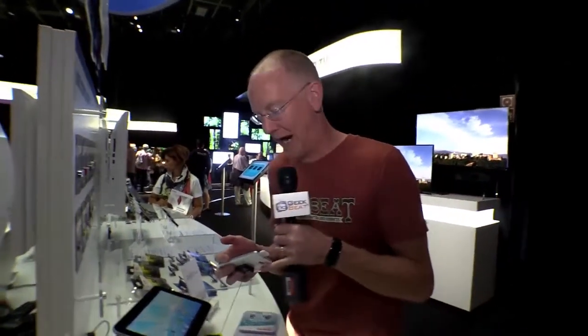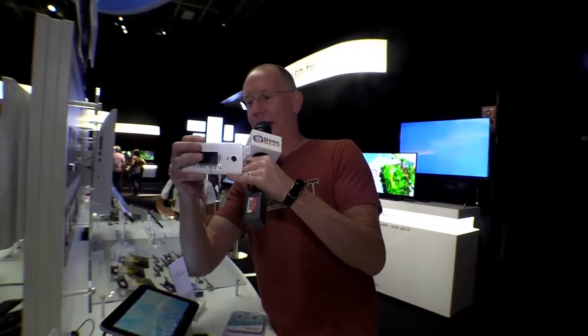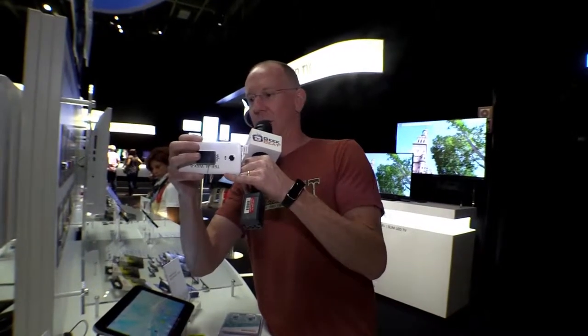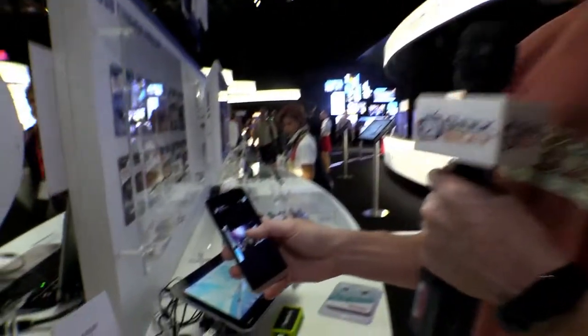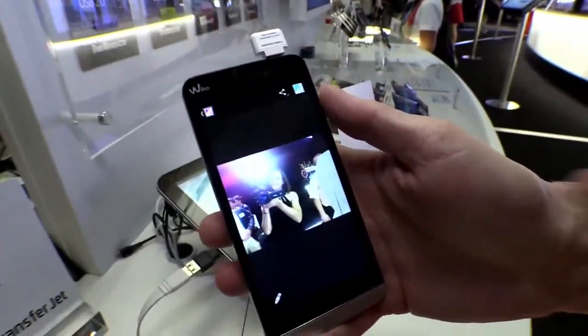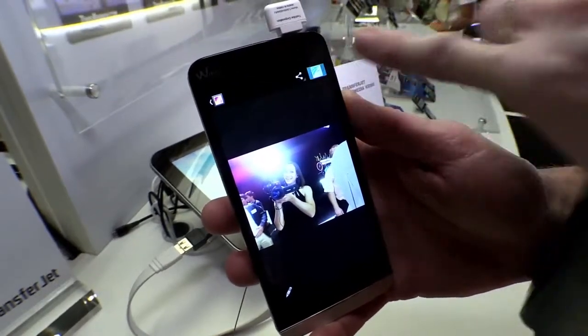And it's going to transfer at rates up to 560 megabits per second — so that's pretty fast. To demonstrate it, I'm going to take a picture of Callie; she's working the camera over there. Now I've got her here, and I'm going to tap this little device, this little icon here to send.